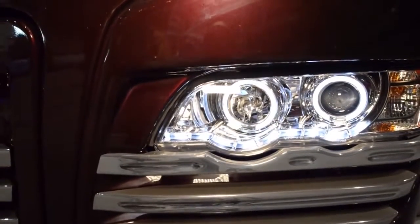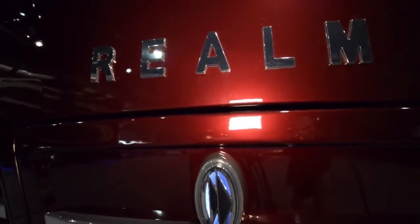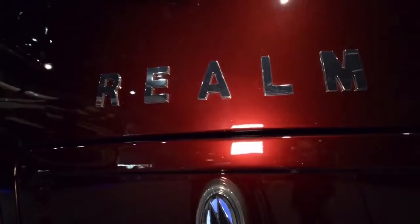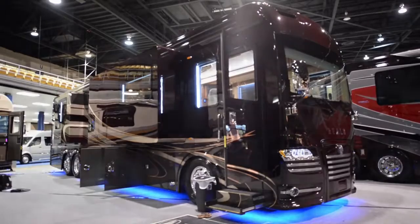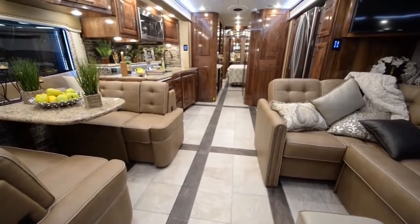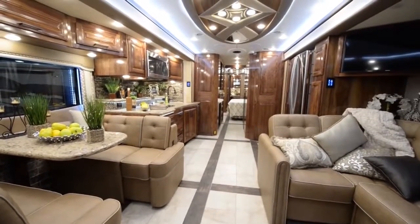This coach has many safety features, but some of the most notable are the automatic traction control, the all-wheel disc brakes, and a built-in tire pressure monitoring system. It also features Premier Steer along with Bliston shocks, which take a lot of the stress and fatigue off the driver as you're driving down the road.